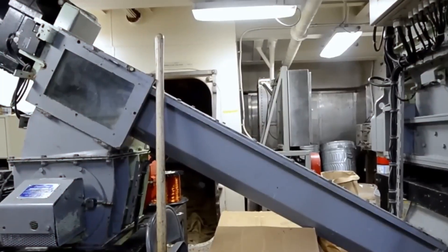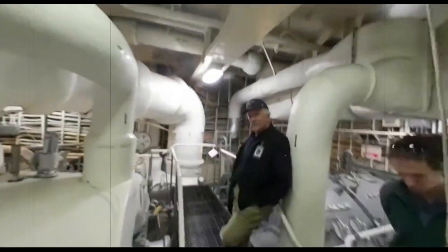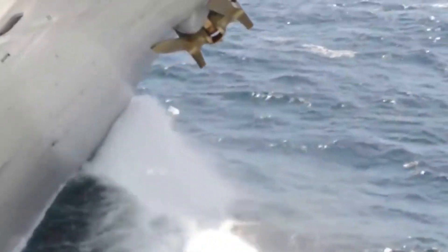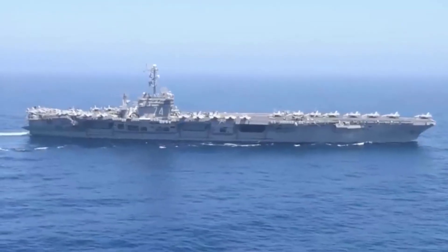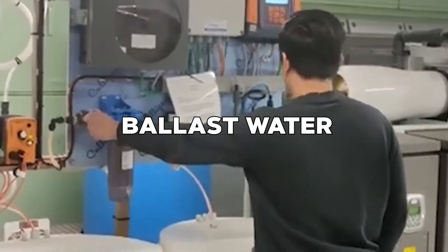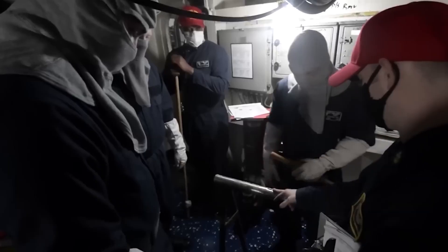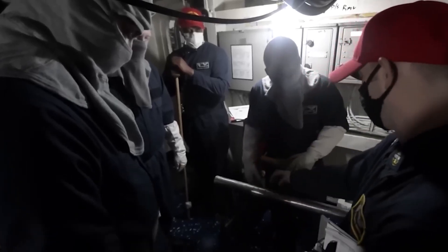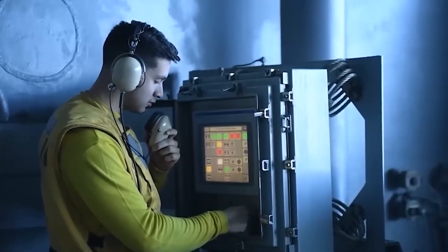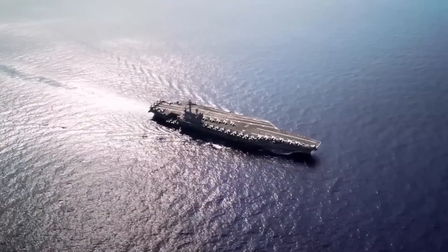These openings let out the wastewater that comes from sinks, showers, toilets, and other places on board the carrier, keeping the ship clean and healthy. Similarly, these ports can be used to release ballast water, which is used to keep the carrier stable and in the right position during different operational conditions. So the hull openings help keep the ship working and ready for action in a number of ways, showing how important they are in naval engineering.